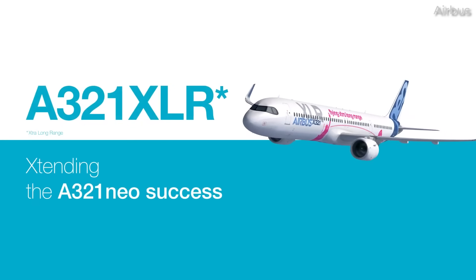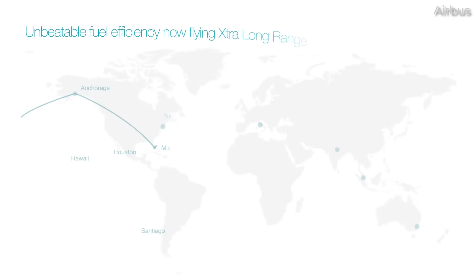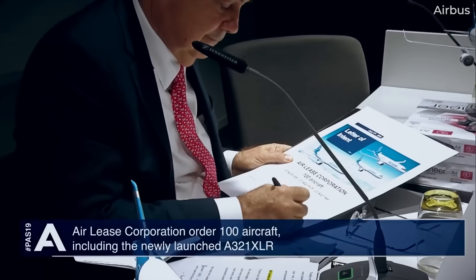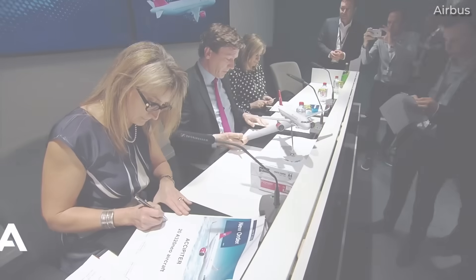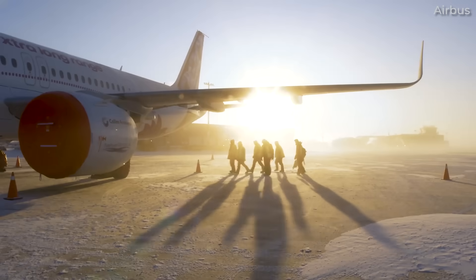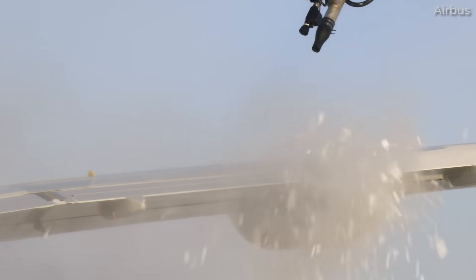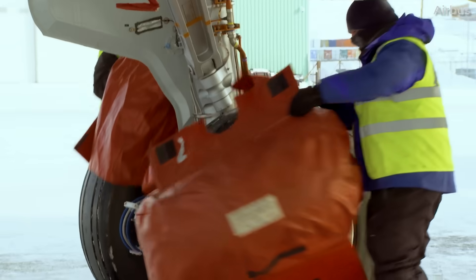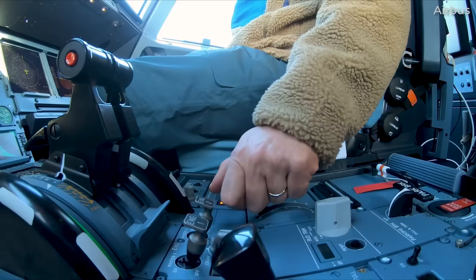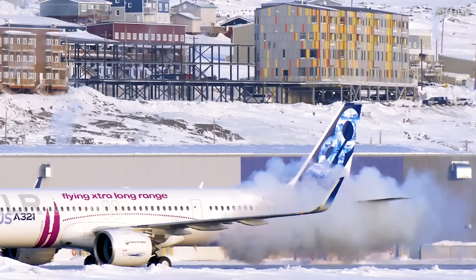Taking the world by storm in 2019, Airbus' yet-to-enter service A321XLR was a huge hit when it was announced. The extra-long-range A321neo variant drew orders from numerous airlines and has continued this trend over the last three years. Airbus had expected the aircraft to enter revenue service by the end of 2023. However, things have not quite gone according to plan for the European planemaker.